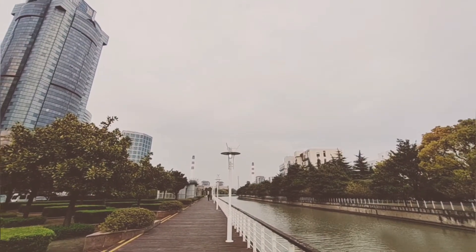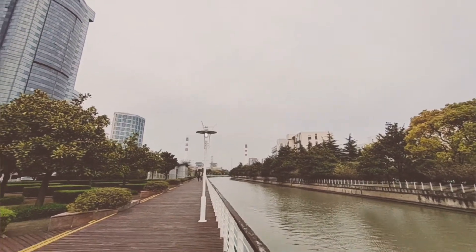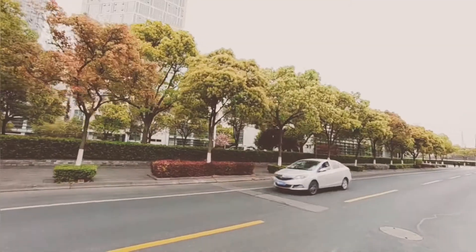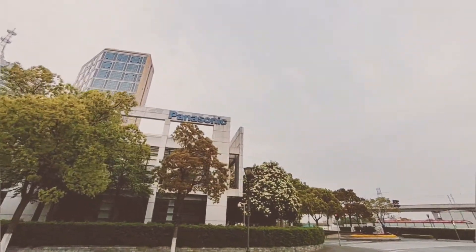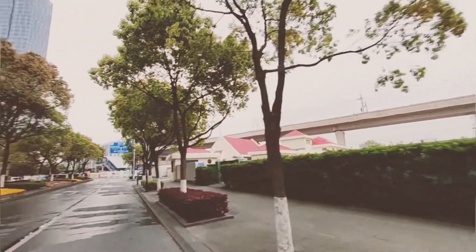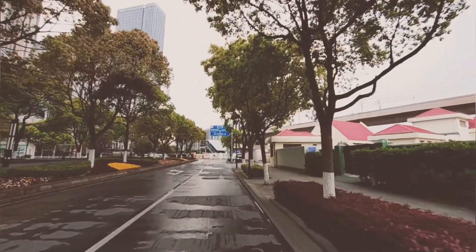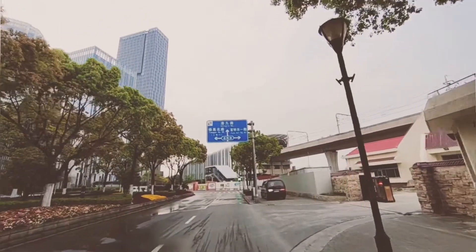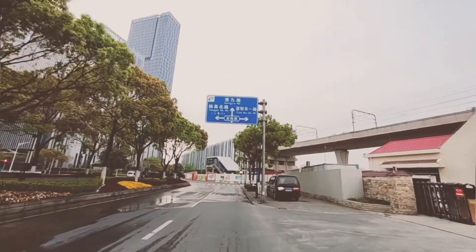Far away you can see a chimney — it's a power plant. Let's keep moving. This is the Panasonic Electric Company from Japan. There is another subway line ahead. This is Line 10 of the Shanghai subway. It has not been completed yet.